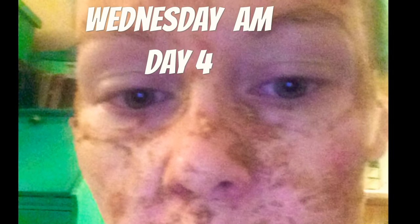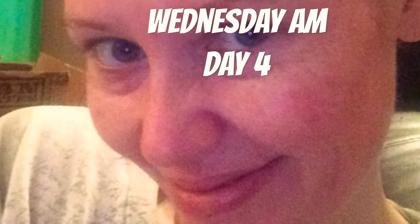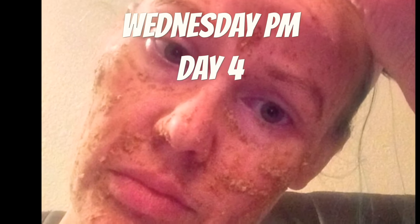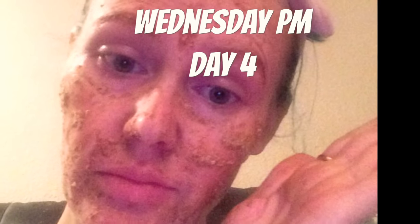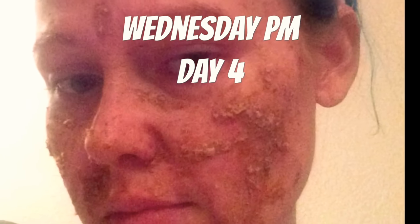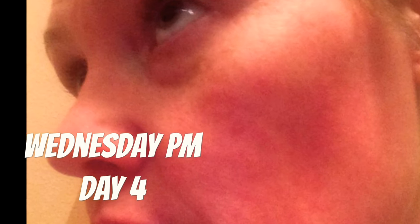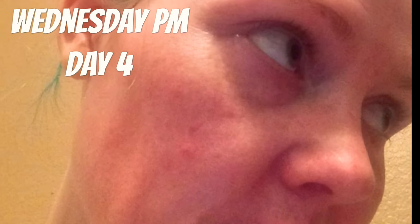Wednesday morning. I used the same mask Wednesday night. At the top — the end of the day — to get it off.